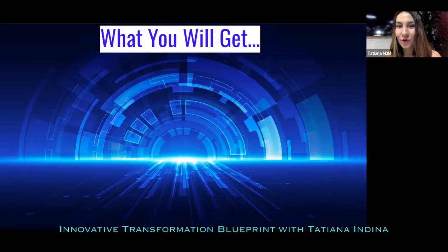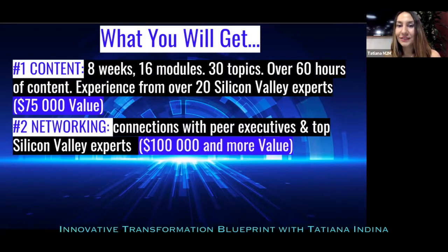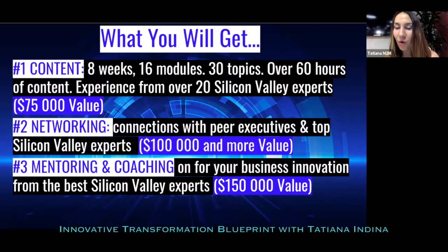To summarize: in this amazing Innovative Transformation Blueprint online program you're getting content — eight weeks, 16 modules, 30 topics, 60 hours, 20 experts — with a value of $75,000. You're getting networking connections with top Silicon Valley experts, innovators, and peer global executives valued at $100,000. And you're getting access to mentoring and coaching plus personalized support for your business innovation needs from the best Silicon Valley experts, valued at $150,000.